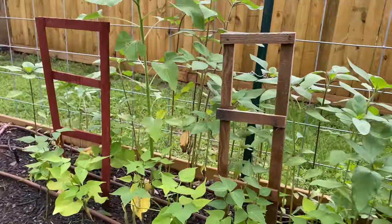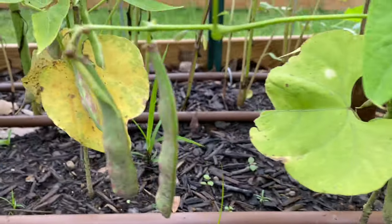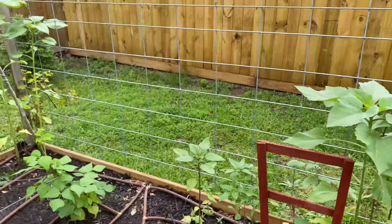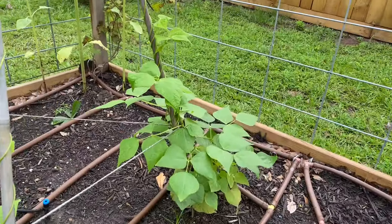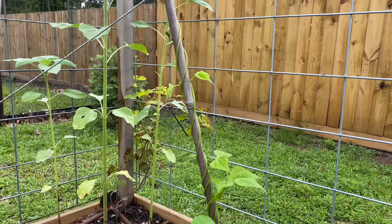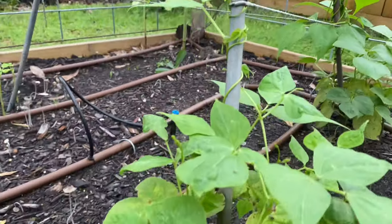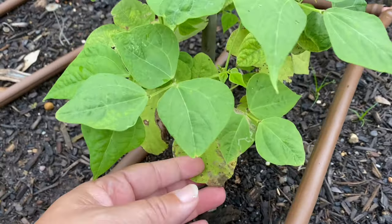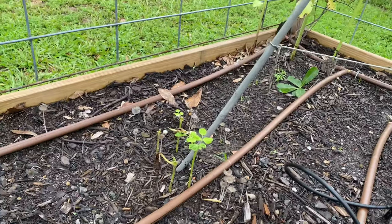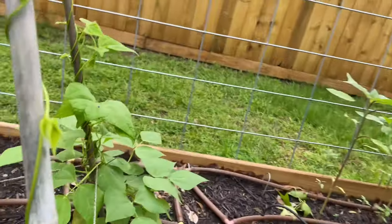My borlotti bush beans — I could probably pick a few of those. I did eat some raw and they are so tasty. And look at my rattlesnake pole beans — they're climbing! That just happened this week. The color looks so much better too. I can probably take off the old foliage that was suffering, since we've re-foliated. One plant over here has dropped all the old foliage and is starting with new growth.